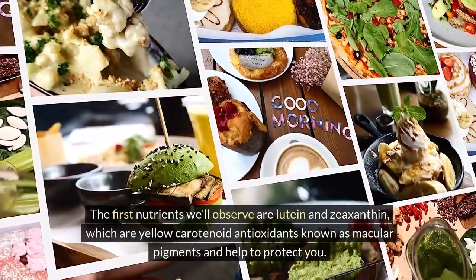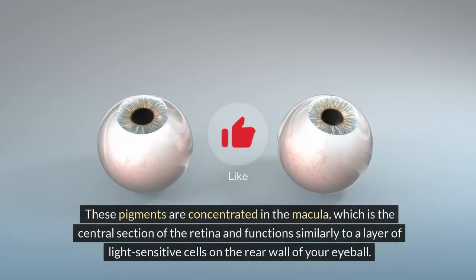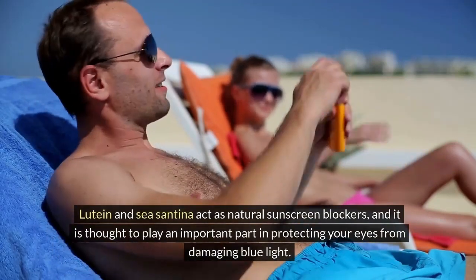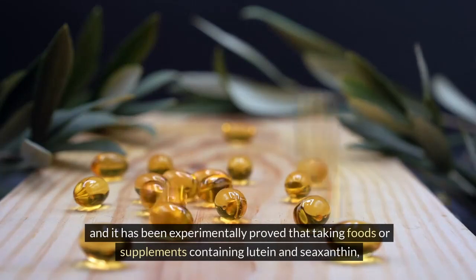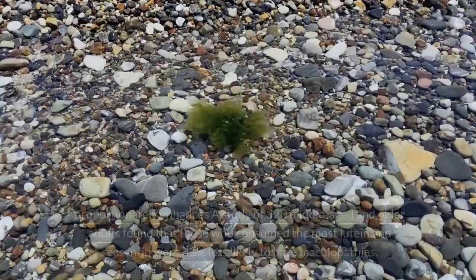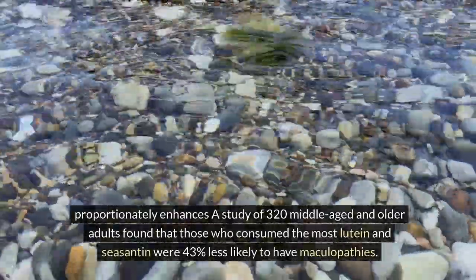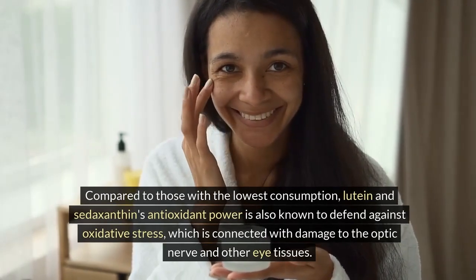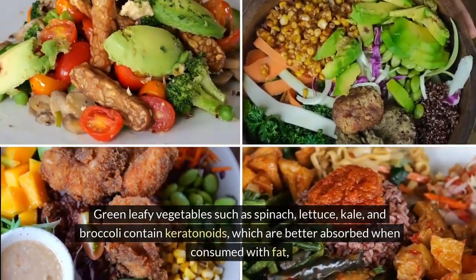The first nutrients we'll observe are lutein and zeaxanthin, which are yellow carotenoid antioxidants known as macular pigments that help to protect you. These pigments are concentrated in the macula, the central section of the retina, and function similarly to a layer of light-sensitive cells on the rear wall of your eyeball. Lutein and zeaxanthin act as natural sunscreen blockers and are thought to play an important part in protecting your eyes from damaging blue light. A study of 320 middle-aged and older adults found that those who consumed the most lutein and zeaxanthin were 43% less likely to have maculopathy compared to those with the lowest consumption. Their antioxidant power also defends against oxidative stress connected with damage to the optic nerve. Green leafy vegetables such as spinach, lettuce, kale, and broccoli contain carotenoids, which are better absorbed when consumed with fat — so add oil to your vegetable salad.